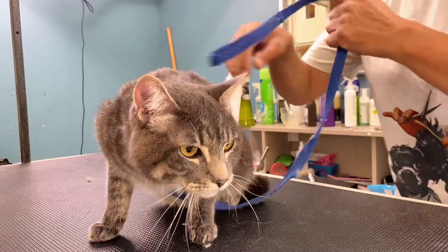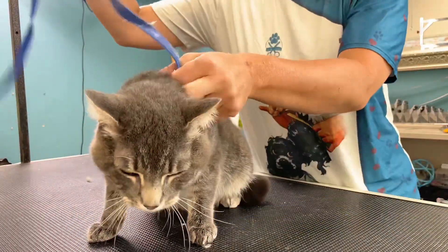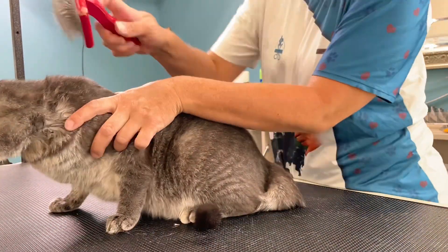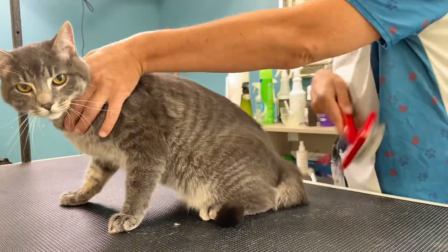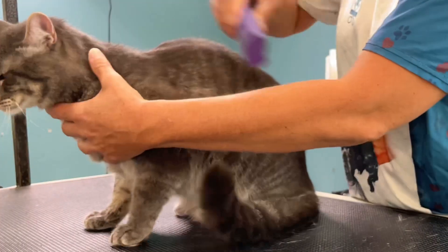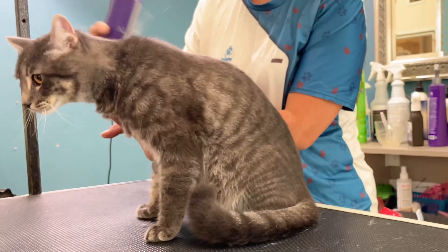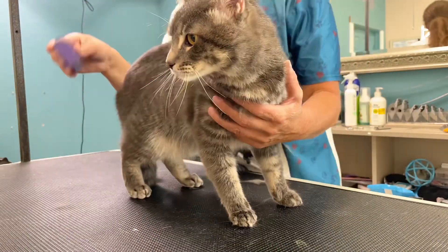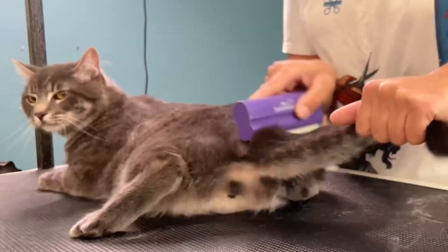He does seem much calmer now, so I'm going to release him from his harness, use my slicker brush to brush him out, and hope for the best. I'm glad Mr. T decided to finally calm down because I thought I had a Tasmanian devil on my hands for a minute. After using my slicker brush, I'm going to use the Aqua Groomer to get a little more undercoat out.